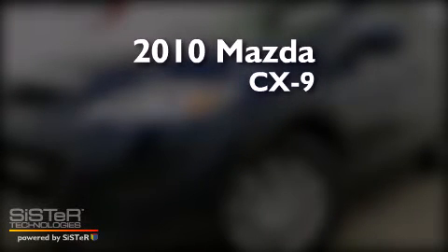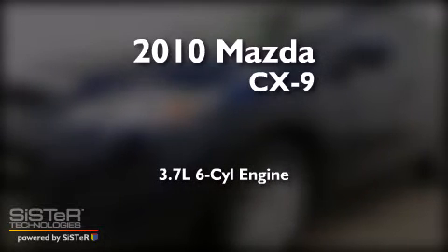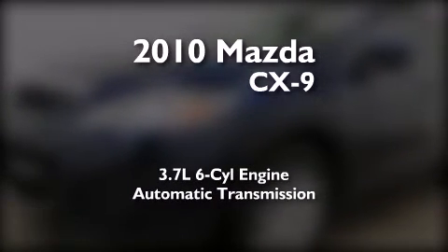This is a 2010 Mazda CX-9. It has a 3.7-liter, six-cylinder engine and an automatic transmission.